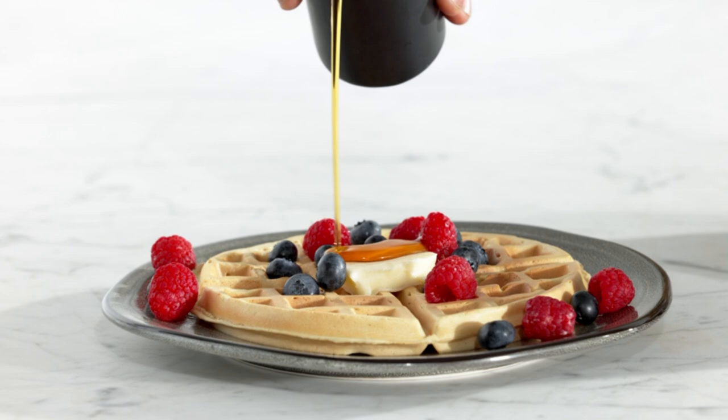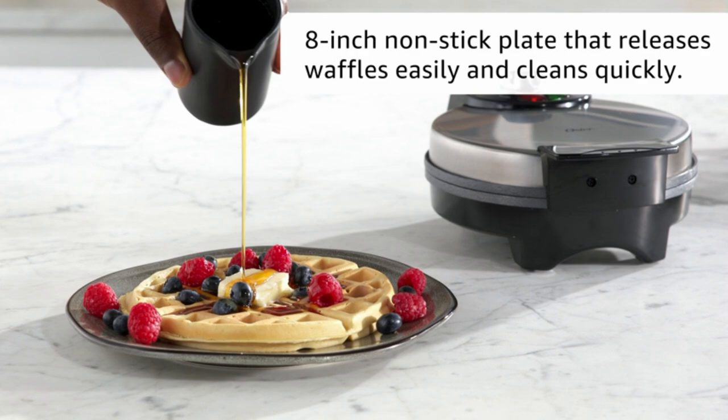This durable Belgian waffle iron is built with a sturdy stainless steel housing for long-lasting performance. And thanks to its indicator lights, the waffle maker clearly displays when the power is on and whether it is ready to bake.